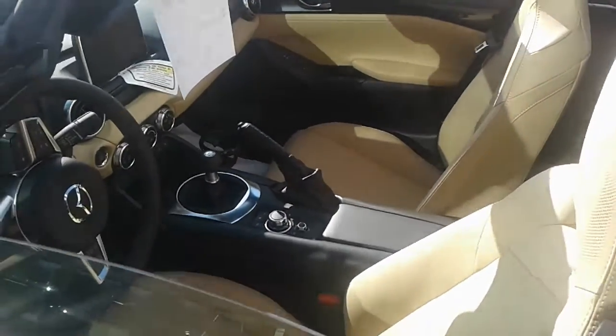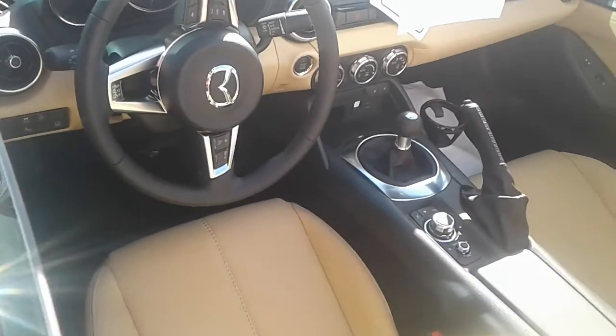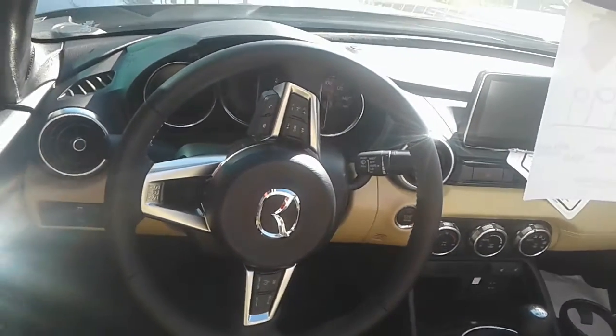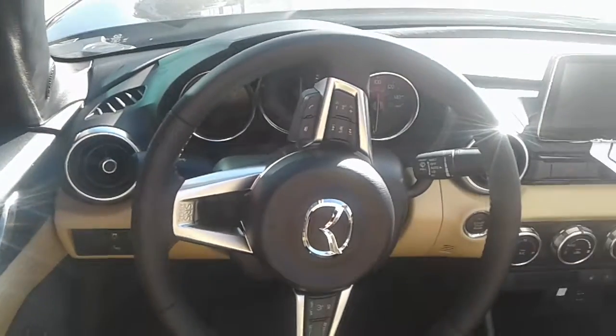Leather seats, of course. You do have the Bose stereo along with the speakers in your headrest, which is a very cool feature. Helps offset that wind noise — if any. There's hardly any wind noise, really. These are such beautifully engineered vehicles.